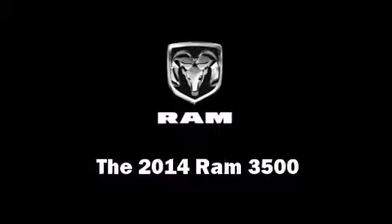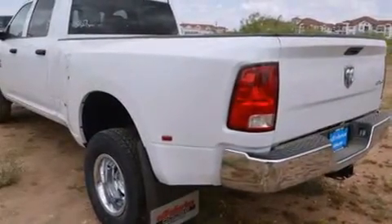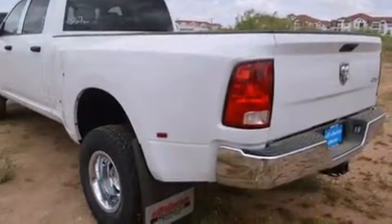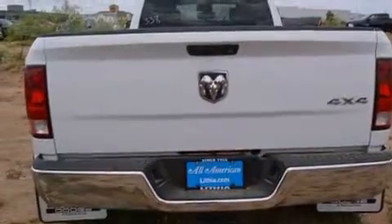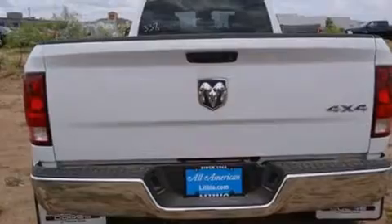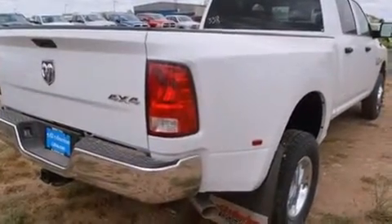The 2014 Ram 3500 — this four-door, six-passenger truck is ready to drive off the showroom floor. It features four-wheel drive capabilities, a durable automatic transmission, and a refined six-cylinder engine. A turbocharger further enhances performance while also preserving fuel economy.